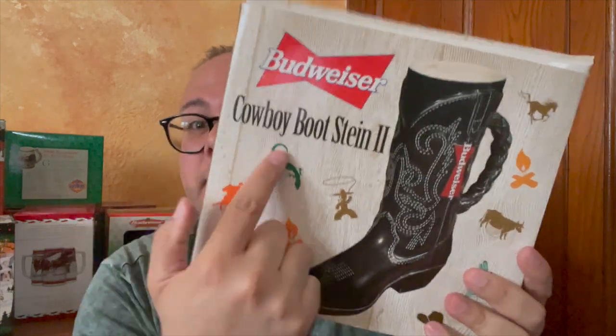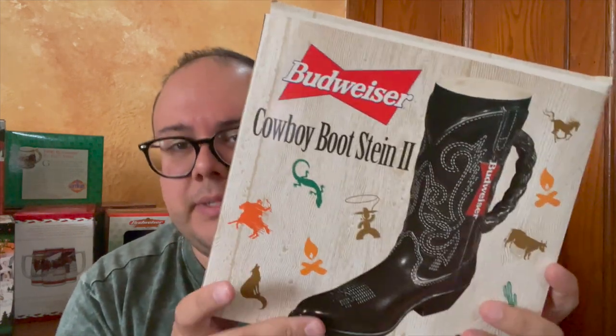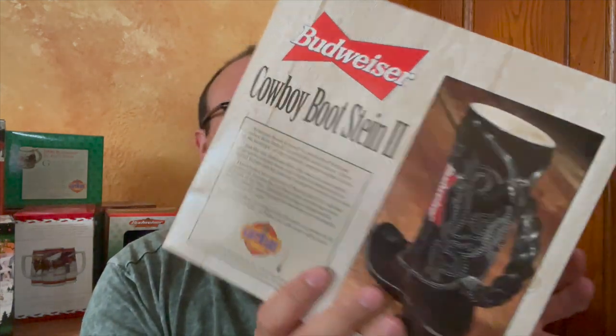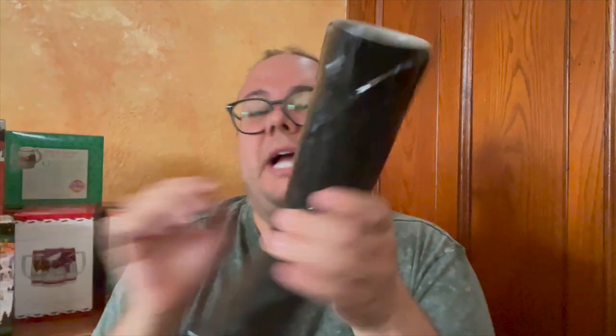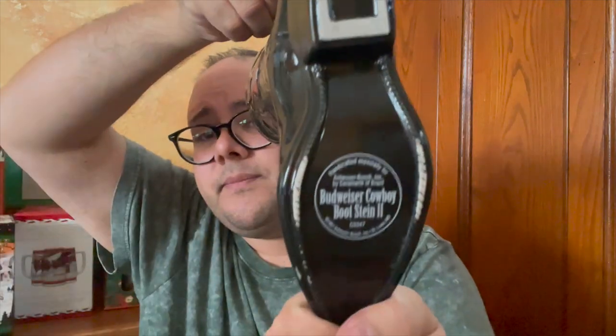I wonder why they changed the packaging because the next one is Cowboy Stein Boot Number Two — it's literally boot number two. The packaging is more signature this time — they even put the logo on it, which is more Budweiser brand. So that was the brown boot, and this is the black boot. This one is shiny whereas the other wasn't — it's actually sleek and a bit smaller. Same kind of handle, Budweiser logo. This says Budweiser Cowboy Bootstein 2. Super nice and stylish. Comes with an authenticity card.